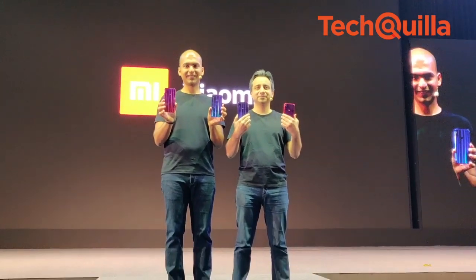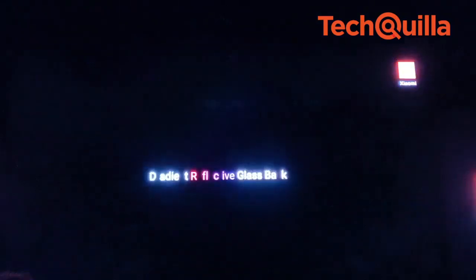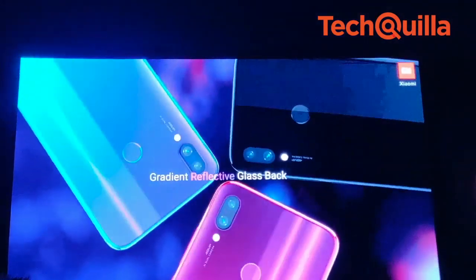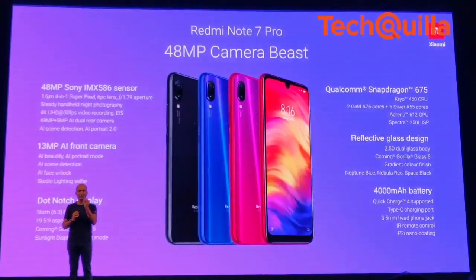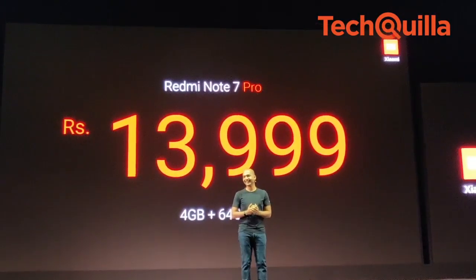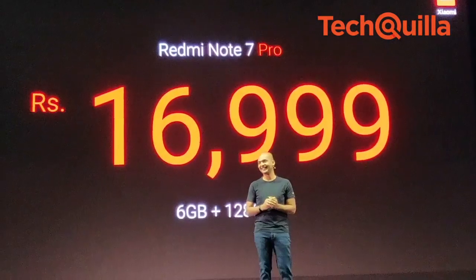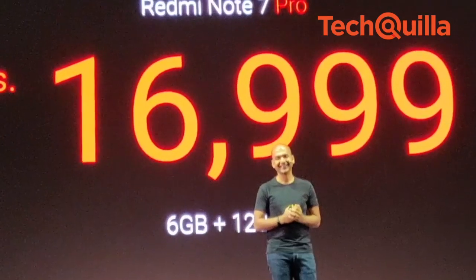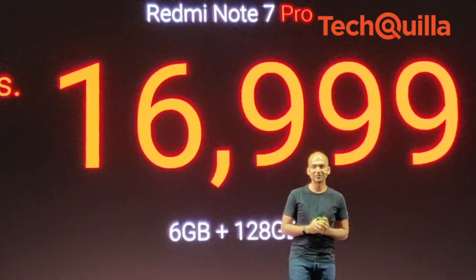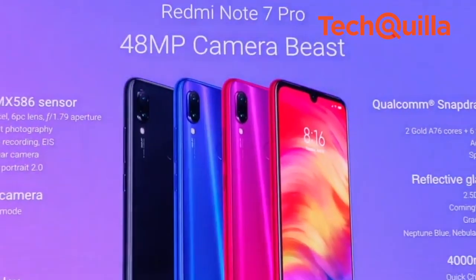Chinese smartphone maker Xiaomi on Thursday refreshed the Redmi Note lineup in India with the launch of Redmi Note 7 Pro and Redmi Note 7 in their affordable segment. The Redmi Note 7 Pro will be available for Rs 13,999 for the 4GB plus 64GB variant and Rs 16,999 for the 6GB plus 128GB variant starting on March 13 via Mi.com, Flipkart and Mi Home Stores, Xiaomi said.